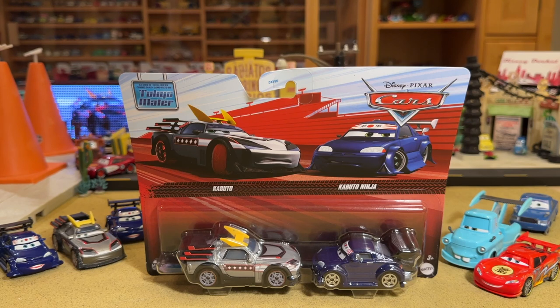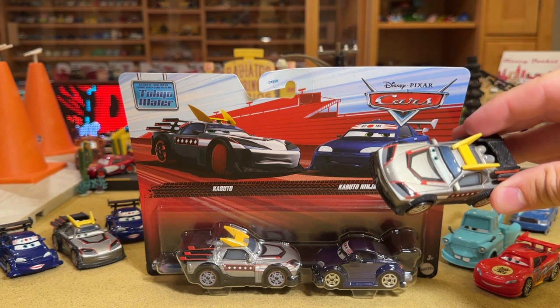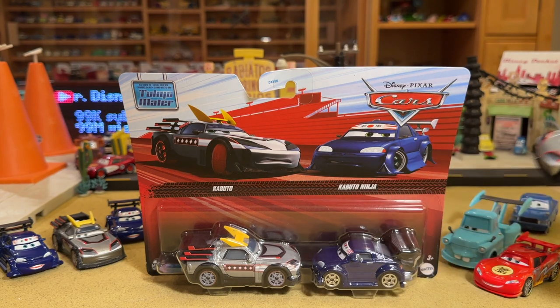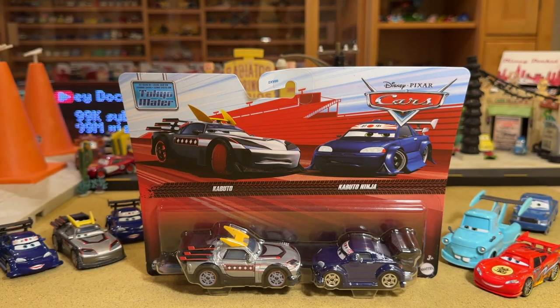I don't think there will be another review this year with more backstory, more lore than this one. This video is going to dive all the way back to 2010 in terms of a canceled Kabuto with Flames variants, to the release version in 2013, and now to this mislabeled release of him. It's just going to be crazy — China vs Thailand. Stick around for it all.